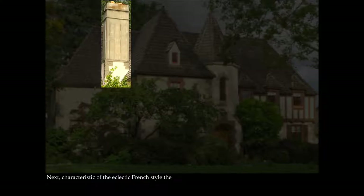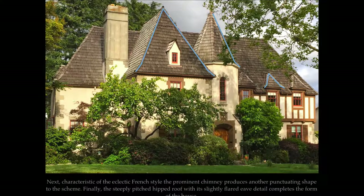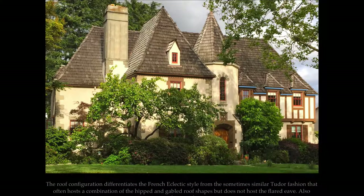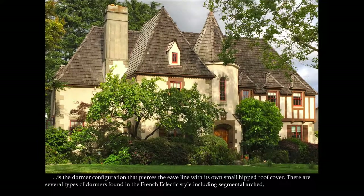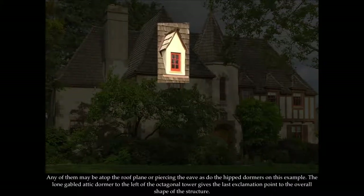Characteristic of the French Eclectic style, the prominent chimney produces another punctuating shape to the scheme. The steeply-pitched hipped roof with its slightly flared eave detail completes the form of the house. The roof configuration differentiates the French Eclectic style from the sometimes similar Tudor fashion, which often hosts a combination of hipped and gable roof shapes but does not host the flared eave. Also trademarked to the French Eclectic style is the dormer configuration that pierces the eave line with its own small hipped roof cover. There are several types of dormers, including segmental arched, rounded, gabled, and hipped. The lone gabled attic dormer to the left of the octagonal tower gives the last exclamation point to the overall shape of the structure.